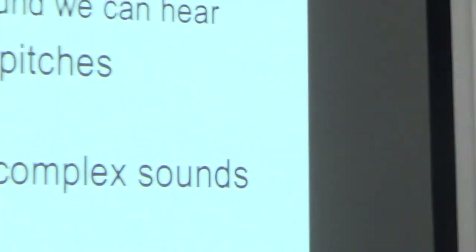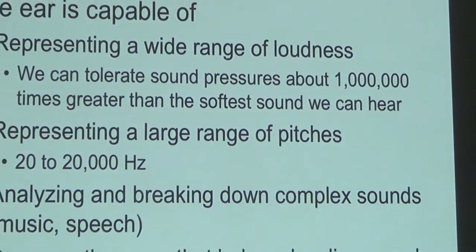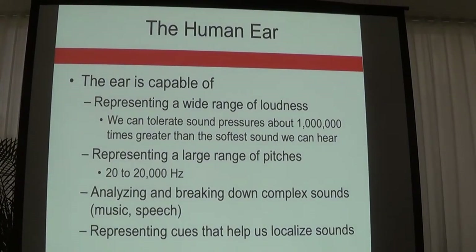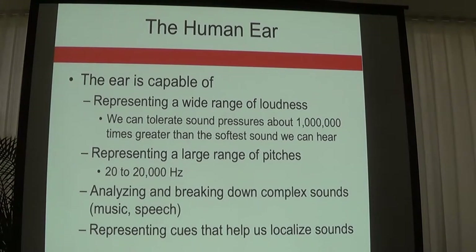The ear is capable of perceiving loud, average, or soft sounds, as well as different frequencies. The human ear can perceive from 20 Hz to 20,000 Hz. For reference, bats can hear up to about 70,000 Hz, which is why they use echolocation. Dogs can hear up to about 40,000 to 50,000 Hz — that's why dogs can perceive a dog whistle, because their frequency range is much broader than ours.